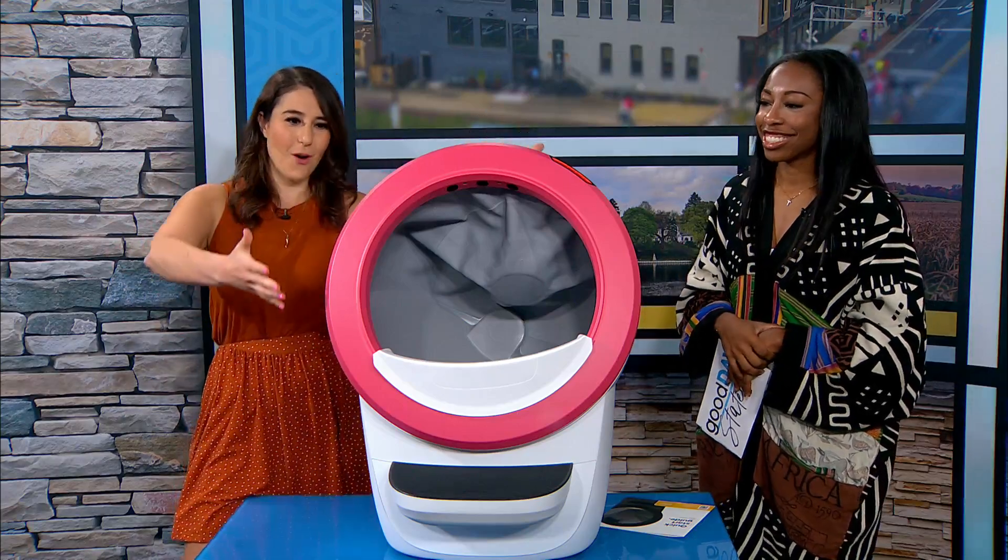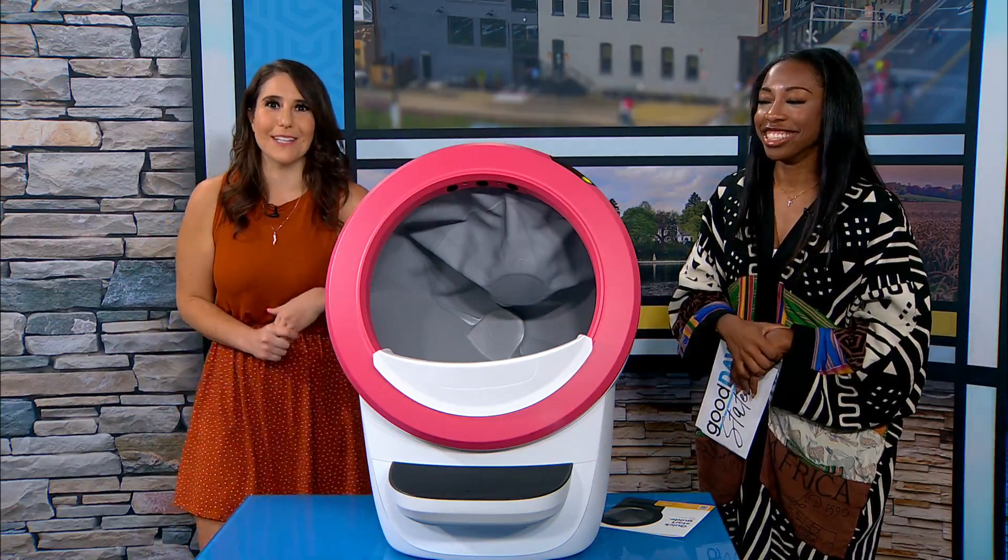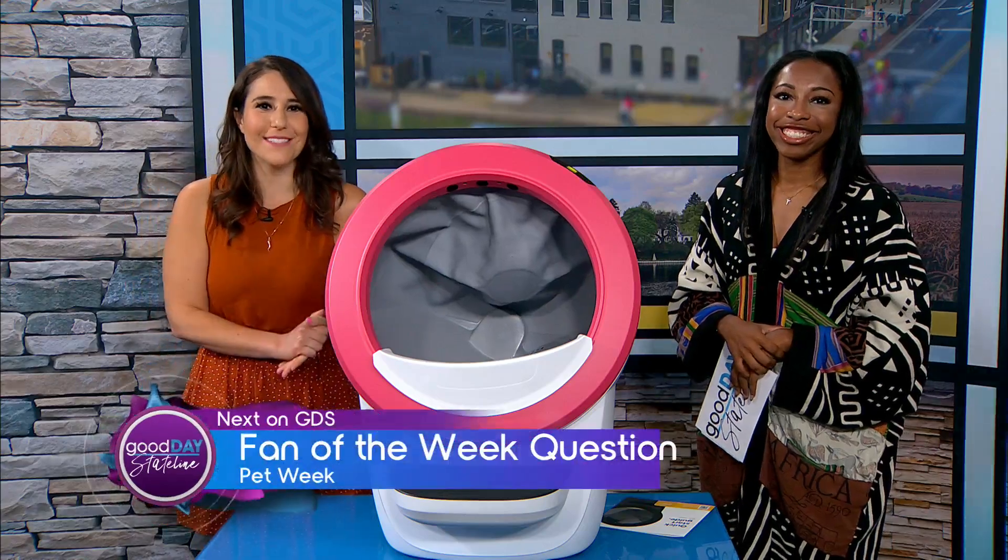Maybe you have a cat in your life that just needs a more exciting litter box. Coming up next, your fan of the week question, which of course is all about pets — don't go anywhere.